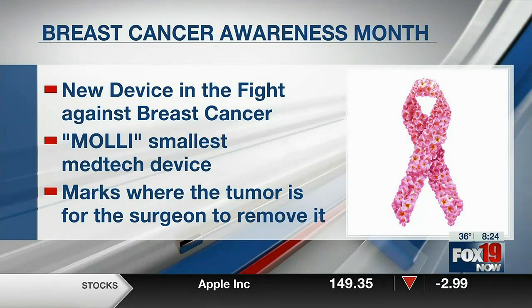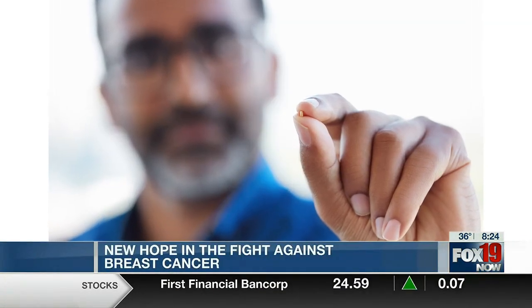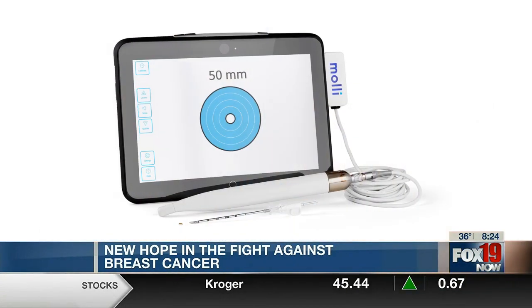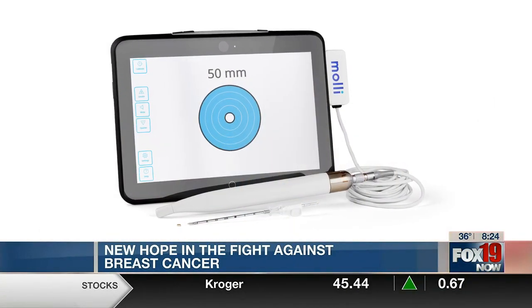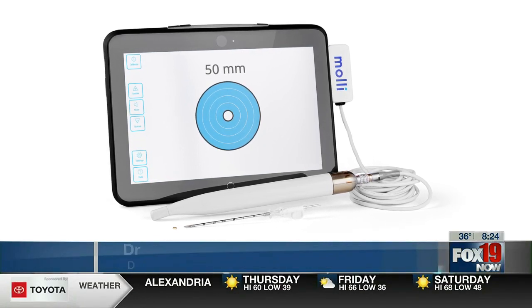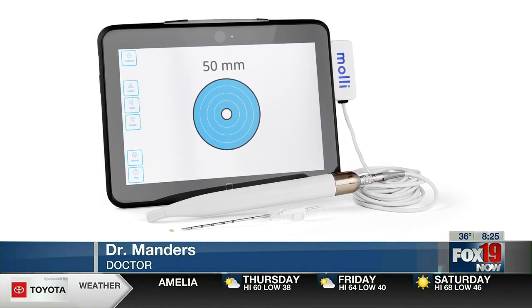The MOLLI is a small device that's placed into the breast prior to surgery. It can be placed at the convenience of the patient so that she doesn't have to come in early on the day of surgery to have this placed. It helps surgeons localize the cancer in her breast, so that when we take it out, we don't require the use of a big wire sticking out of her breast.